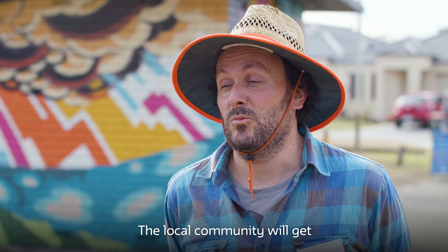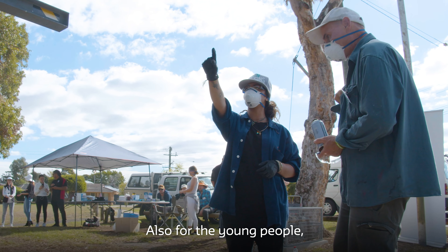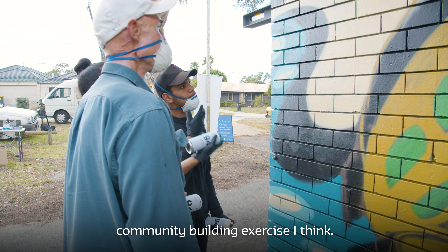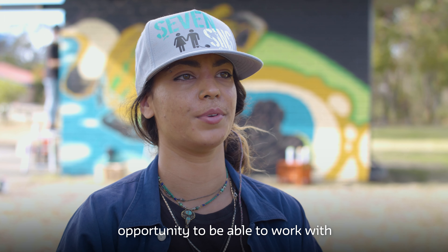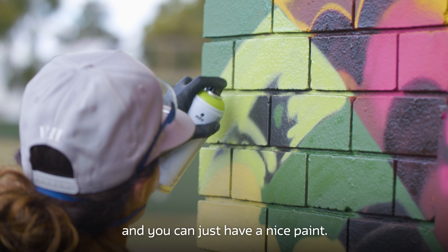The local community will get a lot of positives out of this. Also for the young people, when they're on site painting together, it's a good community building exercise. I think it's a good opportunity to work with people that you don't necessarily know and just have a nice paint.